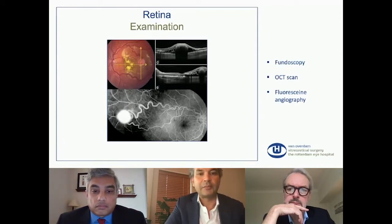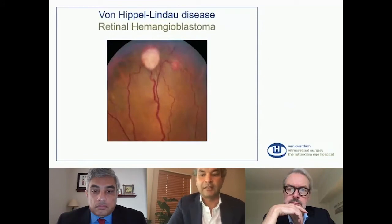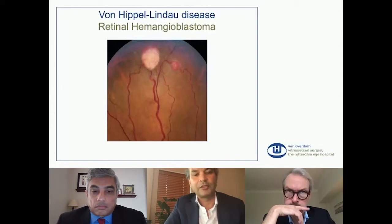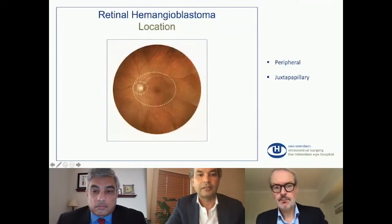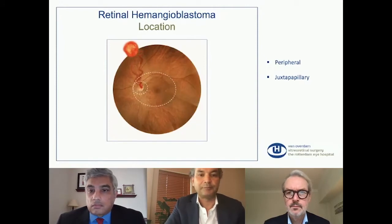Retinal hemangioblastomas can be a solitary tumor or in the setting of van Hippel-Lindau disease. They can be in the peripheral retina or near the optic nerve, and that's called juxtapapillary. Here's an example of a tumor in the periphery. This is a large tumor — it starts always with a small change in the blood vessels, but over time they will grow. In the beginning they will not give symptoms, but if they leak or they give traction on the retina and the macula becomes involved, then vision will drop and patients will come to the ophthalmologist. This is a peripheral tumor, and this is an example of a juxtapapillary tumor.